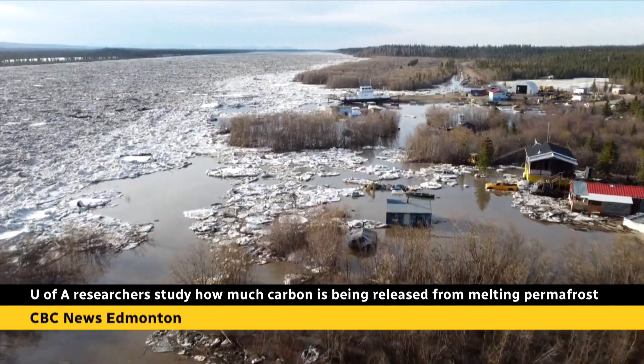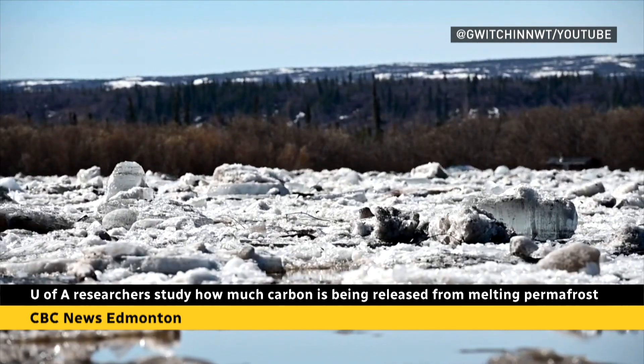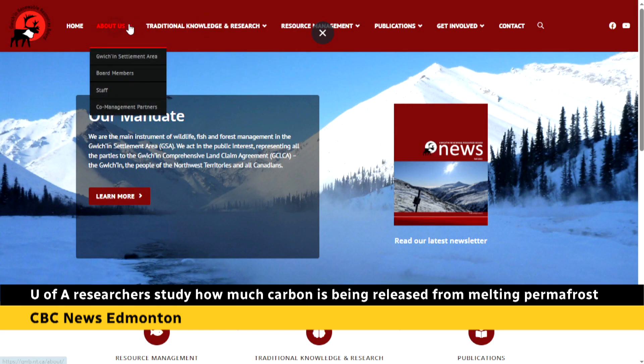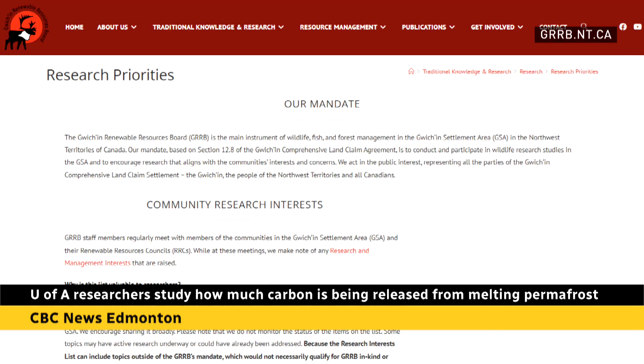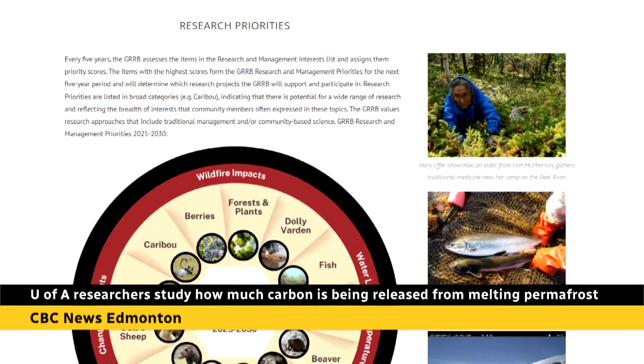Since then, the melt has been increasing. We're seeing a lot of different climate impacts that are affecting people who live in this region and globally. The Gwich'in Renewable Resources Board has already been monitoring changes to the region's environment for years and welcomes any new data that will help them prepare for future changes.